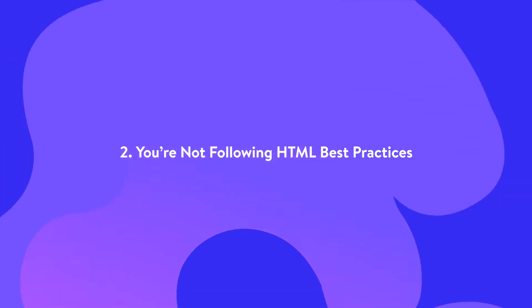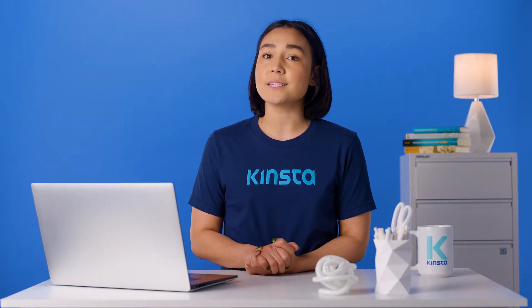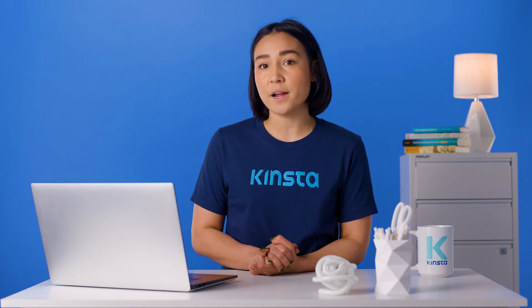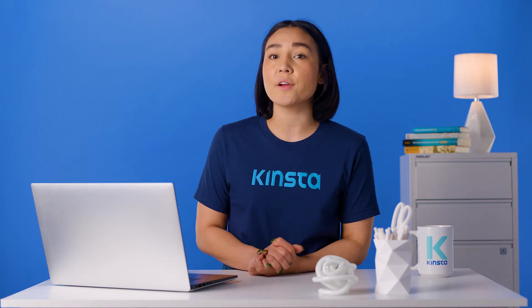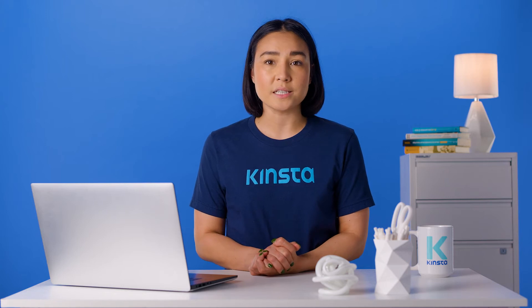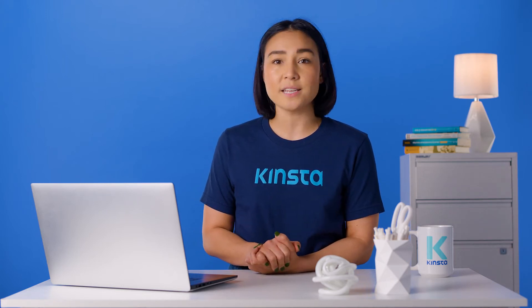While text-only emails are fairly straightforward, they might not be a viable option for some businesses like e-commerce stores, as they may lead to lower engagement when compared to emails that include branding, images, and other HTML elements. However, when including HTML in your messages, it's important to follow some simple rules to ensure that they don't end up in spam folders.